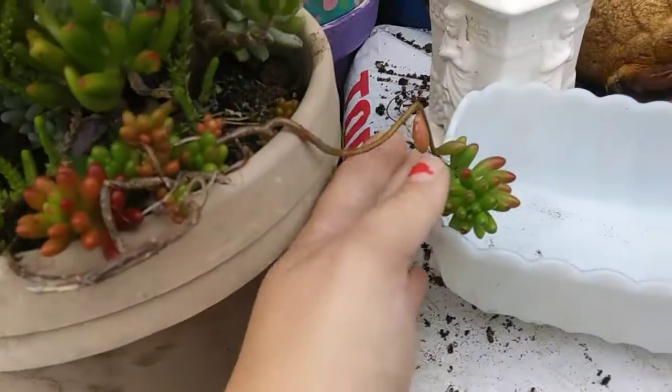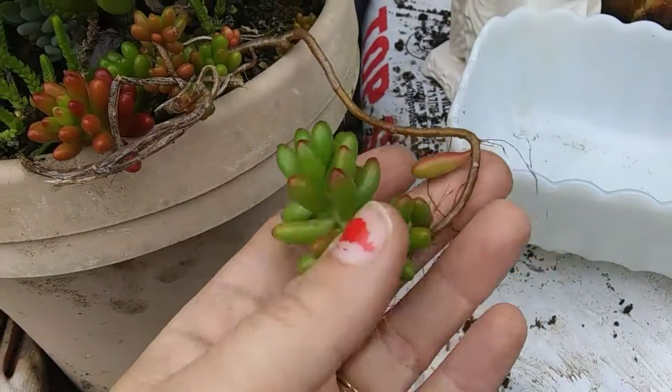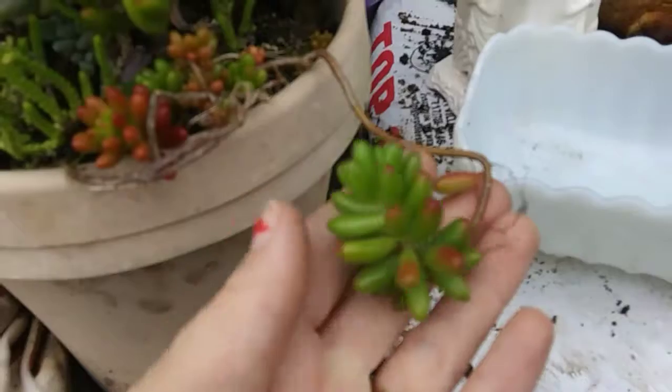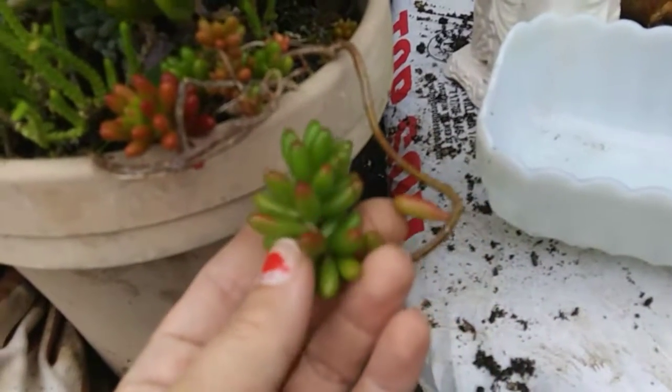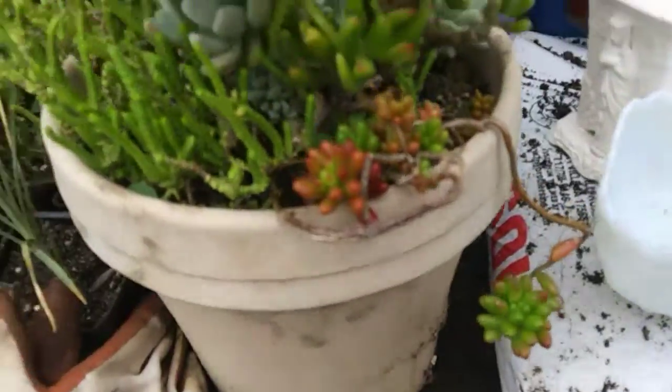Over here, this one is trying to root and wants to be in some soil, so I'm going to probably chop that off and see what I can do with that one.